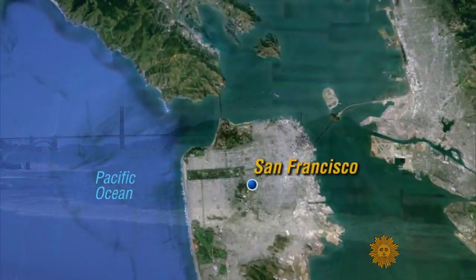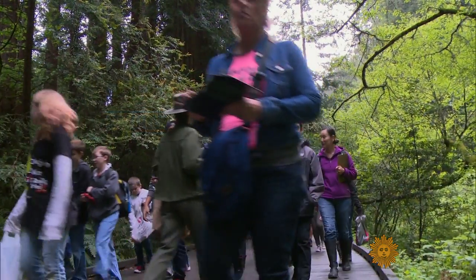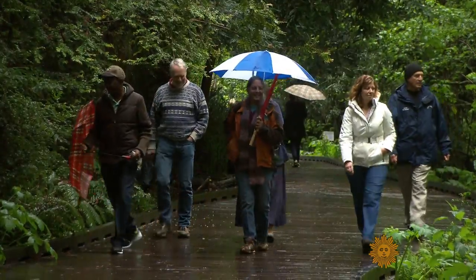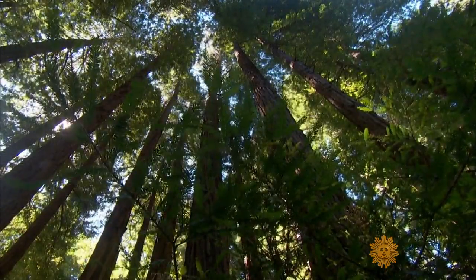Stretching from the edge of San Francisco to the towering redwoods of Muir Woods, the Golden Gate National Recreation Area sees 14 million visitors every year. But what scientists want to know is not who visits, rather what calls this park home.